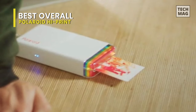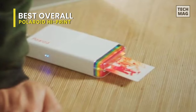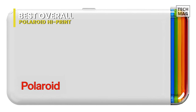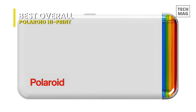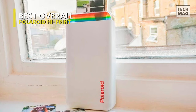The printer uses a 2x3 High Print paper cartridge with 20 sheets in the pack. The images use nearly the entirety of the paper, bar a strip of white at the bottom. Rivals sometimes have borders around the photo, which makes the image smaller — which is a big plus for Polaroid.